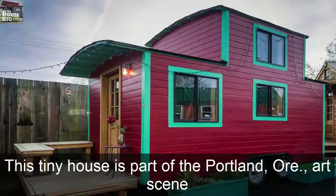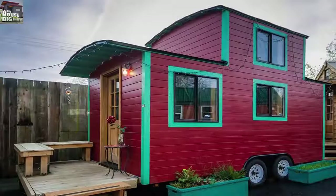This tiny house is part of the Portland art scene. This arched roof, cherry red home with the aquamarine trim, known as the Caboose, is one of six tiny shelters that together make up a fleet of luxurious tiny houses known collectively as Caravan the Tiny House Hotel.